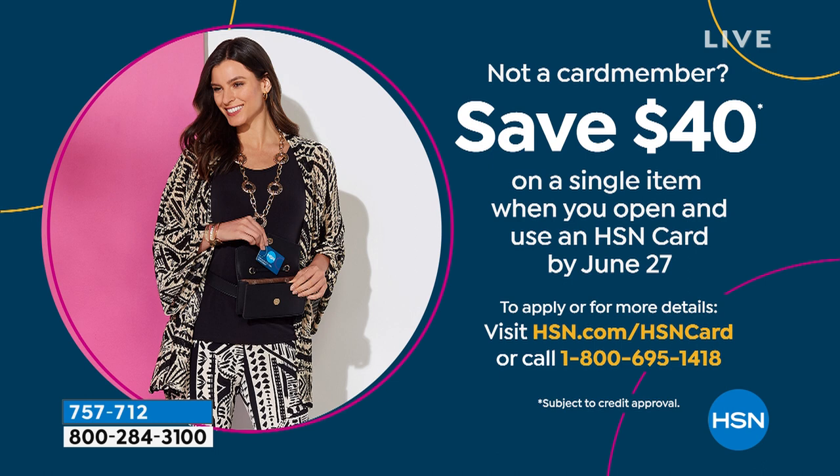Those were $40, but I can tell you how to get those shoes for free — for zero. If you are getting a brand new HSN card, you can save $40 on a single item when you open a brand new HSN card. You only have about five more days to do that, so call us or apply at hsn.com/HSNcard for all the details.